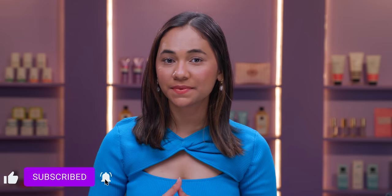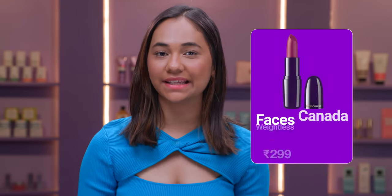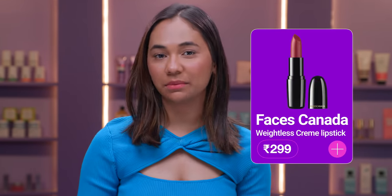As you guys can see, this is a very beautiful peach colour on my lips. It's super lightweight and if you are someone who doesn't like wearing very heavy liquid lipsticks or creamy lipsticks, this product is perfect for you.